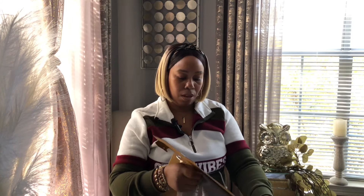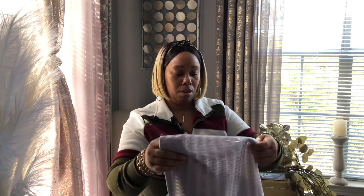Y'all saw that I went to Shopper's World — I did a shop-with-me video. I didn't upload everything because it would have been a long video, so I broke it up into two parts.